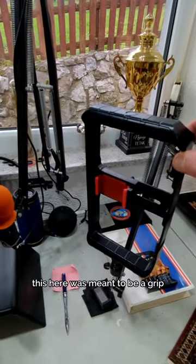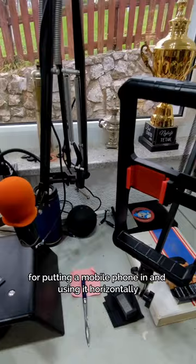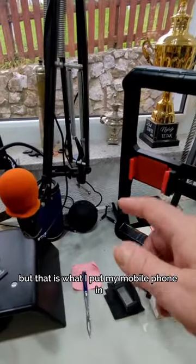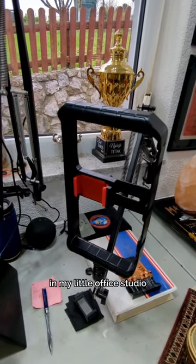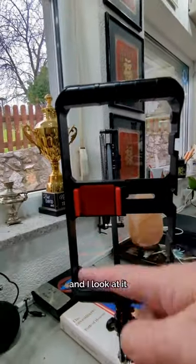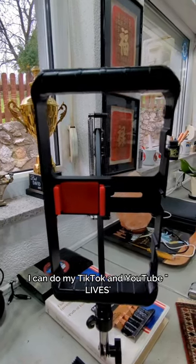This here was meant to be a grip for putting a mobile phone in and using it horizontally, but it's what I put my mobile phone in to do camera pieces from here in my little office studio. I can also stick it the other way up, look at it with my phone in there, and do my TikTok and YouTube lives — that's pretty cool.